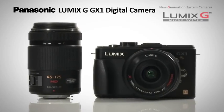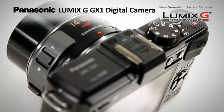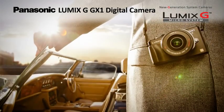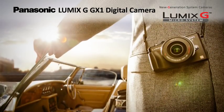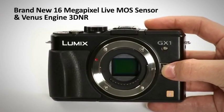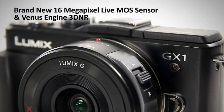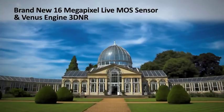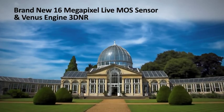For superb image quality and advanced focusing, choose the LUMIX GX1 camera from Panasonic for outstanding professional results, whatever the environment. The 16 megapixel LiveMOS sensor captures stunning pictures, while the Venus Engine 3DNR links smoothly with LiveMOS, producing clear images without color bleed or noise.